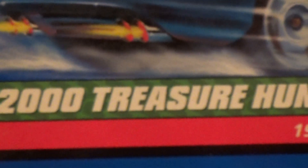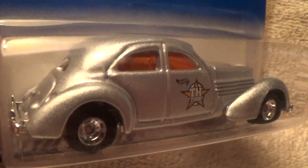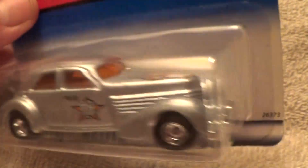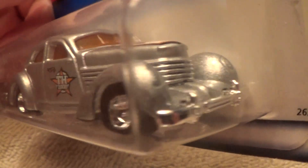1836 Cord 2000 Treasure Hunt Series car. What a nice looking silver color this has on it, with a Hot Wheels Star 2000 Treasure Hunt emblem on each side of the front door.